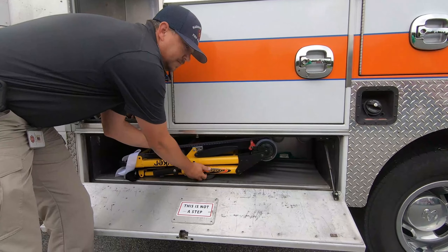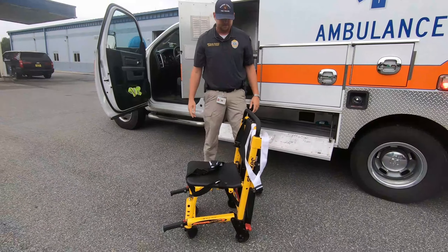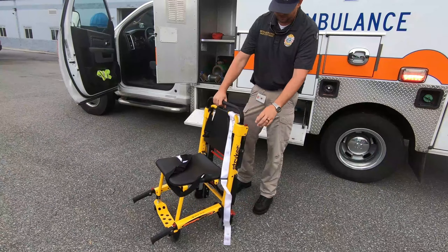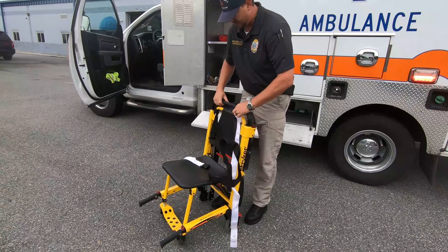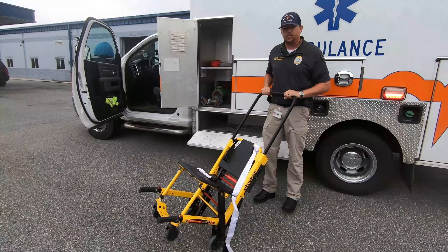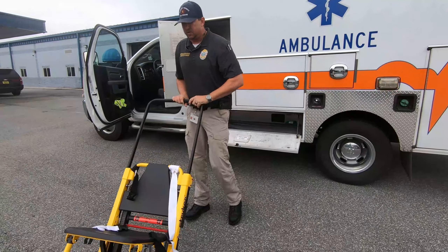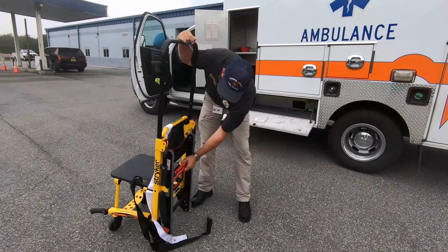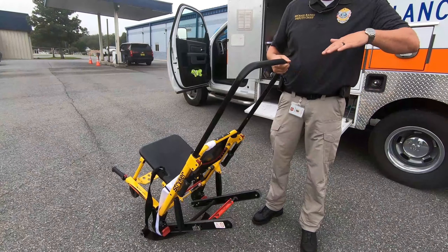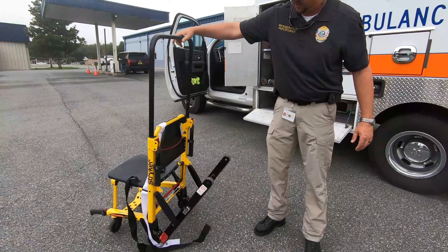In this compartment, we have a fancy piece of equipment we like to call our stair chair. If we can't get a stretcher into your house, we can bring this in because it's a little more easy to maneuver around. We put you in it, strap you in, and we'll just set you back and roll you around like a wheelchair. The cool thing about this is it has tracks on it that fold back, so when we go down your steps, we lean it back and instead of bump bump bump, it just makes a smooth ride down the steps.